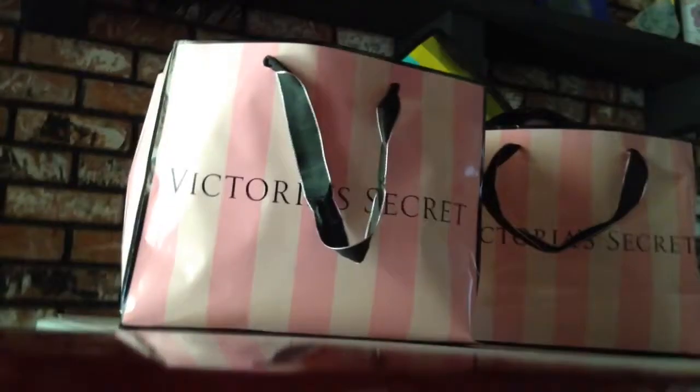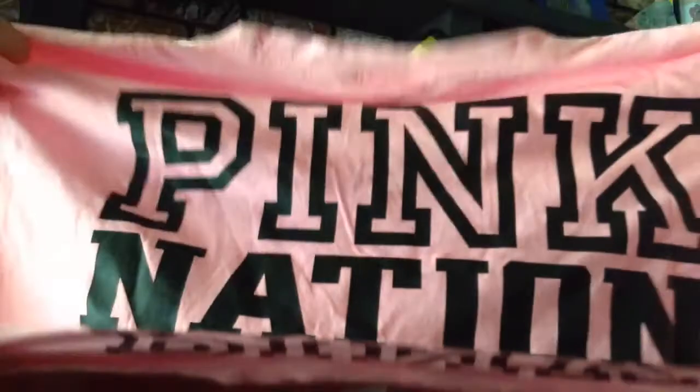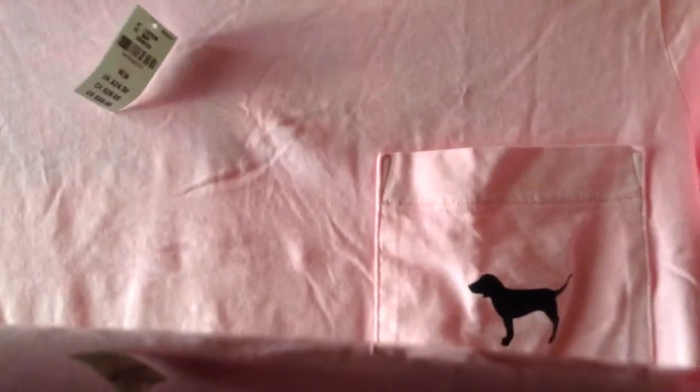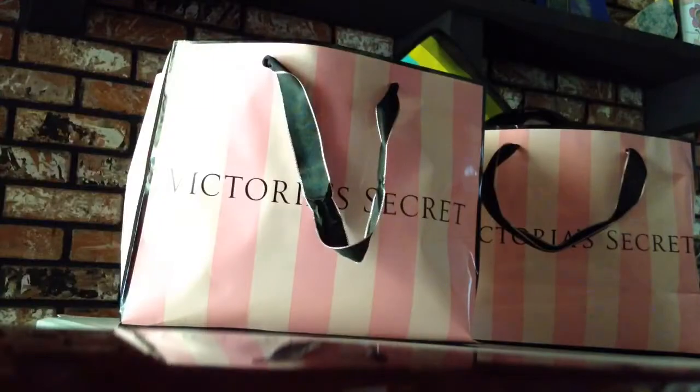Then I got the set — the pink nation set that was going on. And it looks like that. I think this one was $20.00 or $15.00.